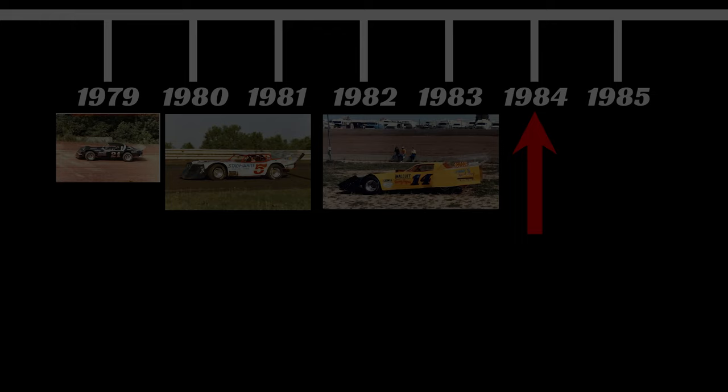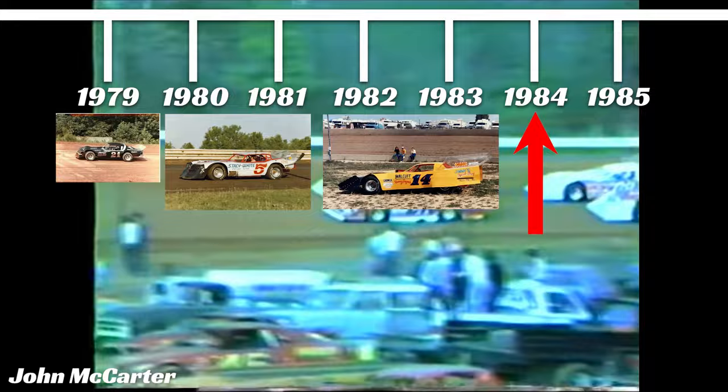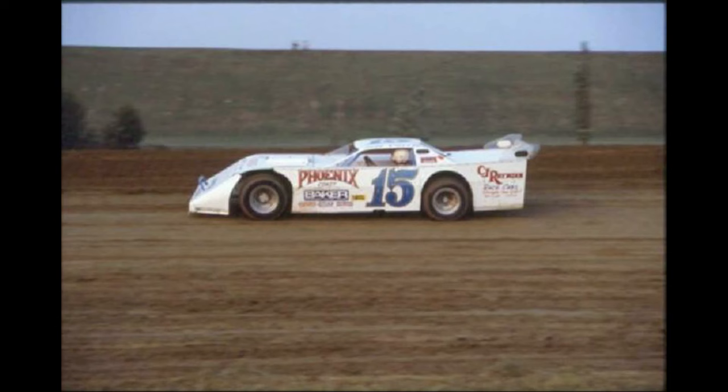By the end of 1983, the dirt late model had changed so rapidly that the cars looked almost nothing like they did just four years earlier. This brings us to 1984. The cars were now complete wedge shapes, and some were asking: had we gone too far? Since these bulky cars were chewing through aluminum, tires, and motors, the backbone of the sport — the small teams — couldn't keep up. So they started backing out. The dirt late model was almost a victim of its own ingenuity. Robert Smalley with the NDRA, the National Dirt Racing Association, created a rules package to curb the growing bodies.